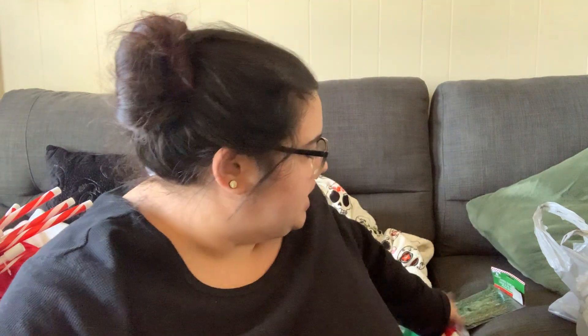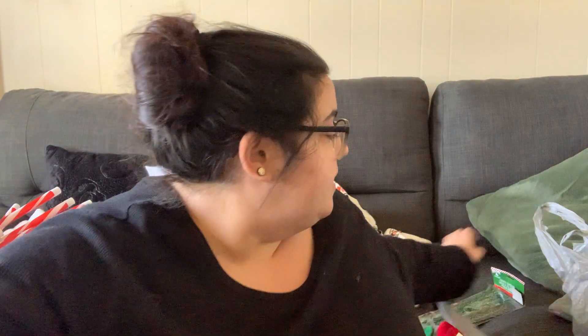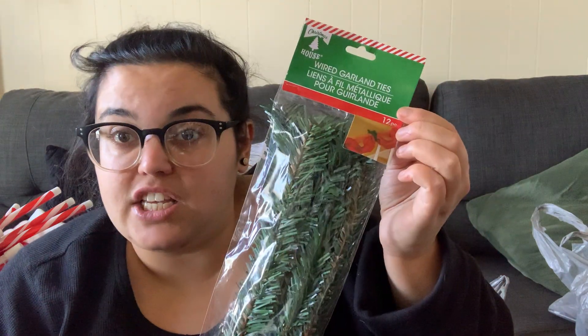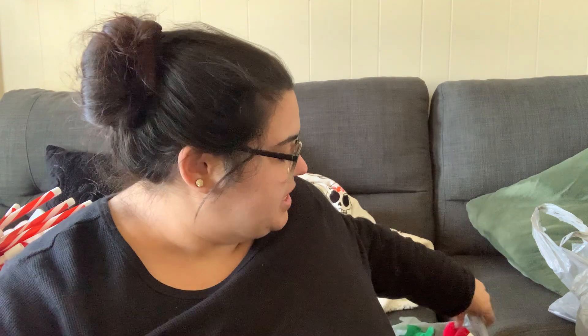I also grabbed more of those chocolate spoons and hot cocoa packets — about three or four of each box. And then I grabbed these wired garland ties. These are perfect for tying garland onto a staircase railing, on a porch, or anywhere in the house. You get 12 pieces for $1.25. I live on a really busy street so my porch is definitely going to be a showstopper!